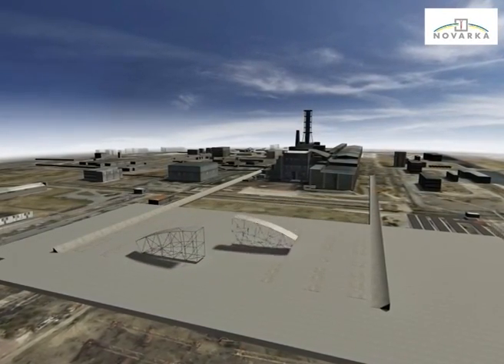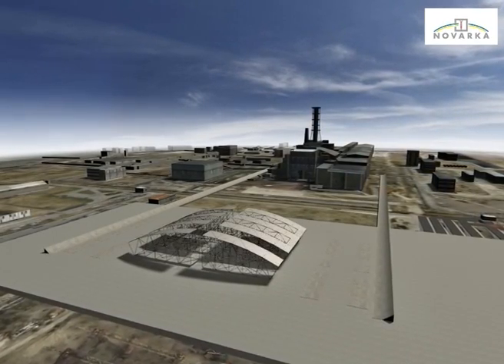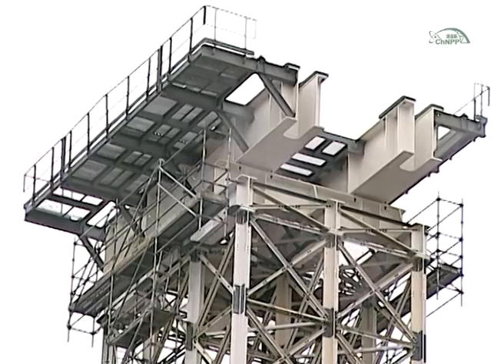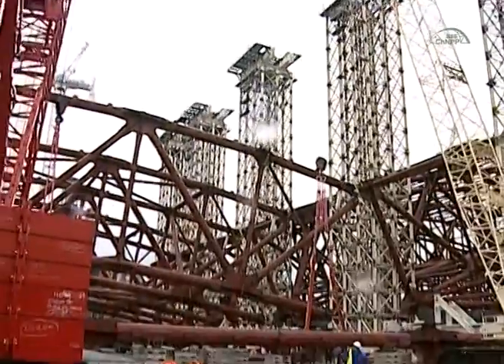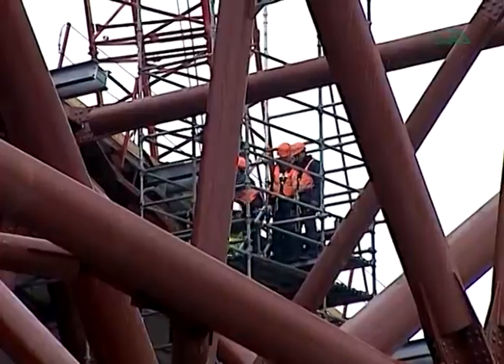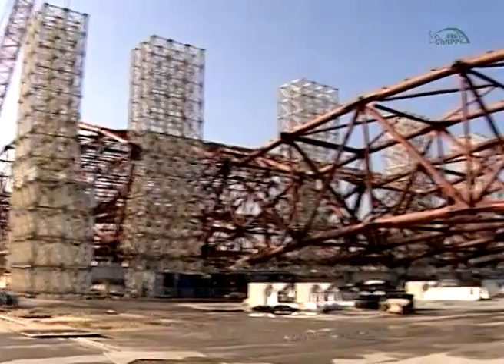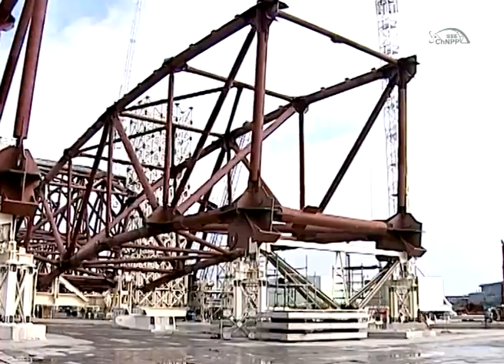The arch consists of two parts: the east half and the west half. The first to be assembled was the east half. The relevant elements were interconnected with bracing to ensure stability of the structure. The first assembly towers were erected and installed on the edge of the upper segments. The side segments were then transported to the assembly area and connected to the top segments using a hinge system.